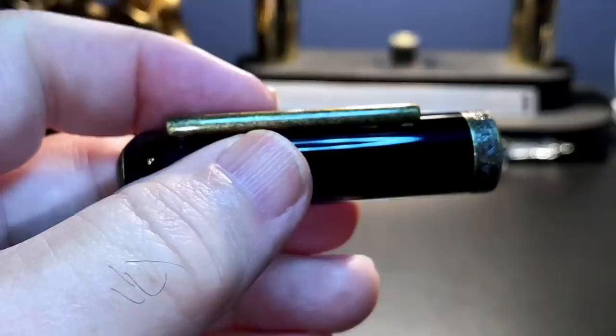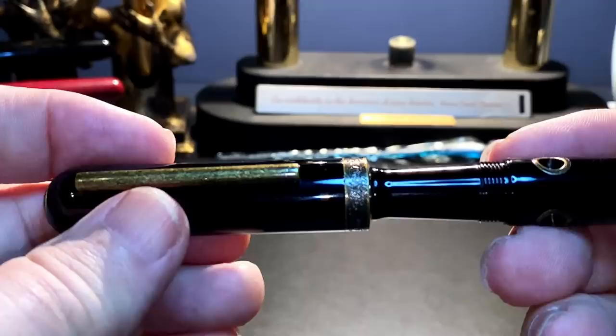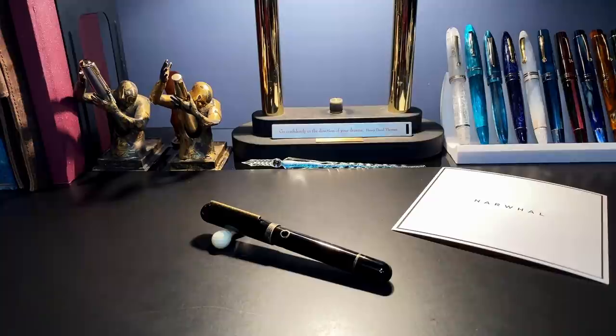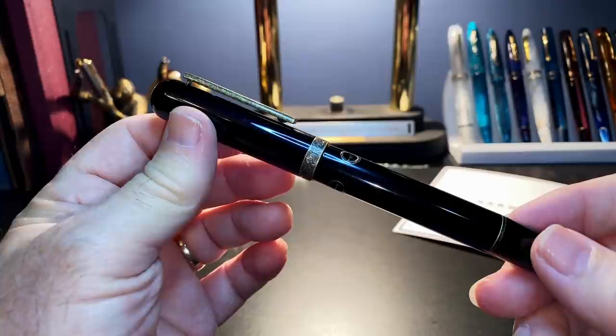The pen does not post, but it's very nice and girthy in the hand with a large section. I've already got an ink selected — I wonder if you can guess. What I'd like to do today is go over the parts and features of this pen, show some size comparisons and measurements, and then provide a writing sample. After the writing sample, please stay tuned as I will talk about what I like and what I don't like so much about this fountain pen.